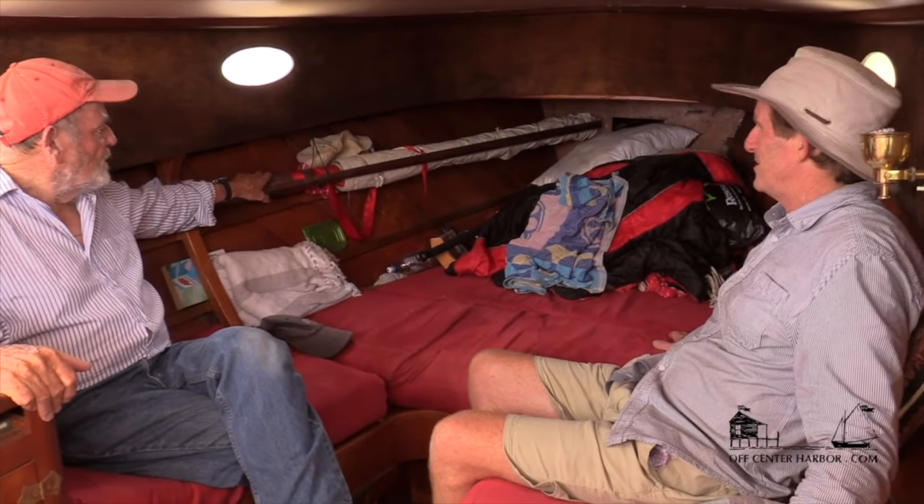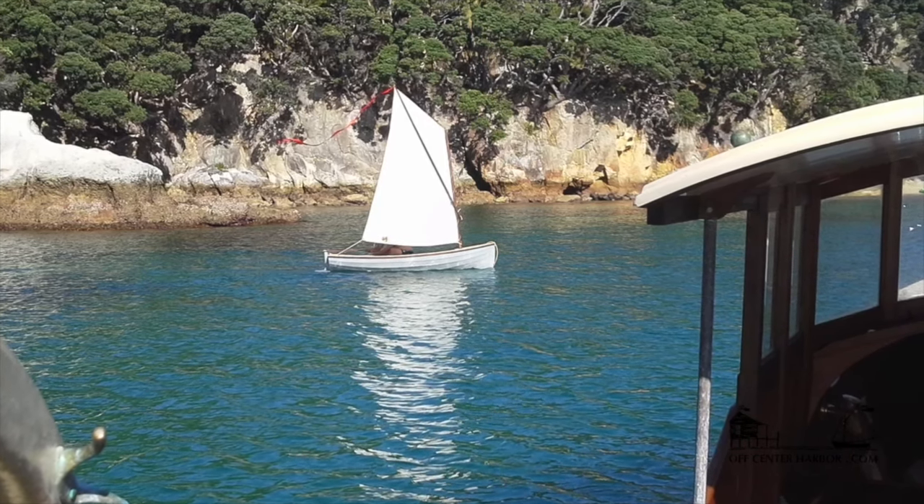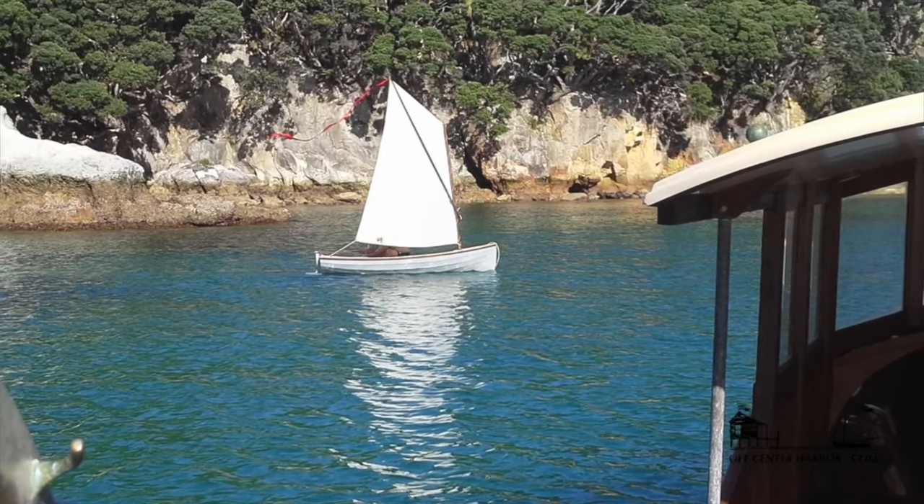What do we have here Peter? Oh, that's the mast and sail for the dinghy. One of my passions is to get in the dinghy and sail around and explore — I'm a sailor really.